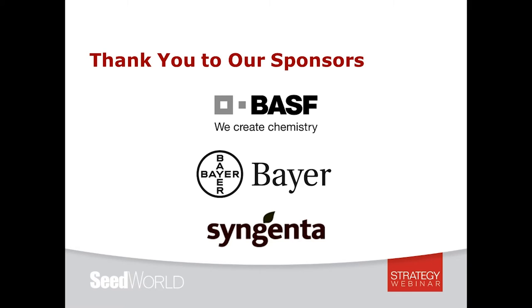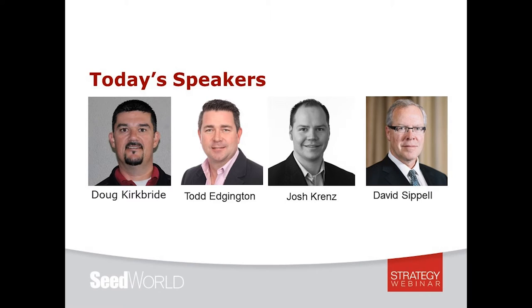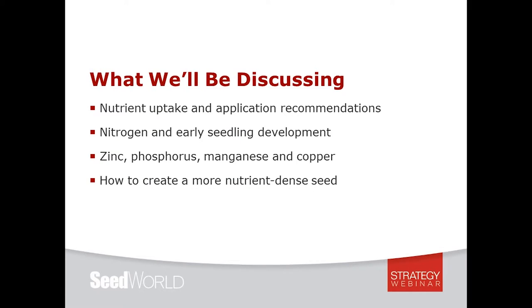Today we're going to hear from Doug Kirkbride, Todd Edgington, Josh Krenz, and David Cappell. During the webinar we'll be discussing nutrient uptake and application recommendations, nitrogen and early seedling development, zinc, phosphorus, manganese and copper, and how to create a more nutrient-dense seed.